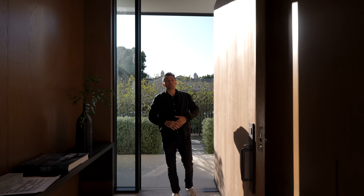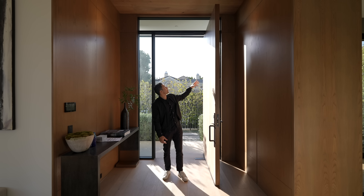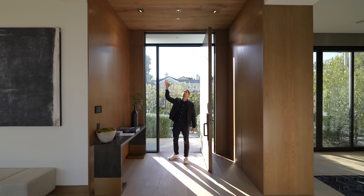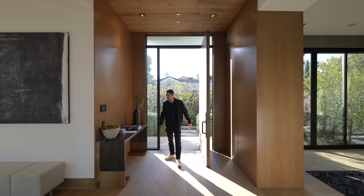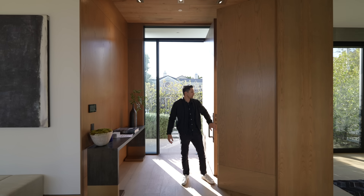We just entered the Beverly Hills modern home through this massive wood pivot door. There's also wood surrounding us throughout in this grand entry — wood paneled ceilings with recessed lighting, woods on both walls, and some storage space in these drawers.